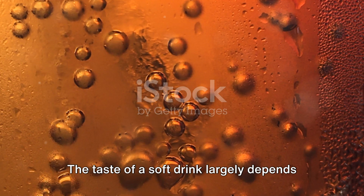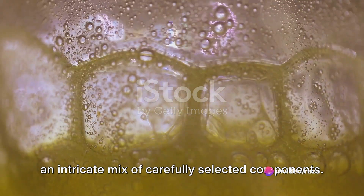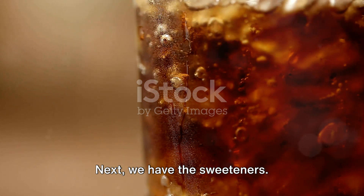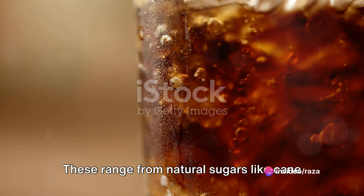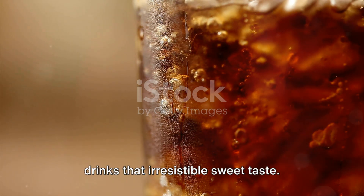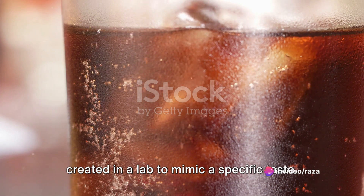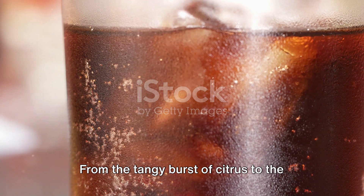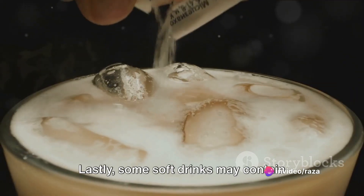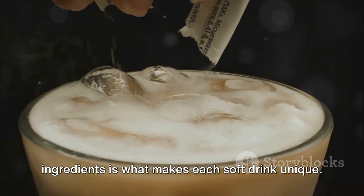The taste of a soft drink largely depends on its ingredients. At the heart of it all is carbonated water, the effervescent base that gives soft drinks their signature fizz. Next, we have the sweeteners, ranging from natural sugars like cane sugar or fruit juice to artificial sweeteners like aspartame or sucralose — giving your favorite soft drinks that irresistible sweet taste. Then come the flavors, which can be natural, derived from fruits, herbs and spices, or synthetic, created in a lab to mimic a specific taste. Some soft drinks may also contain caffeine or preservatives, depending on the brand and variety.